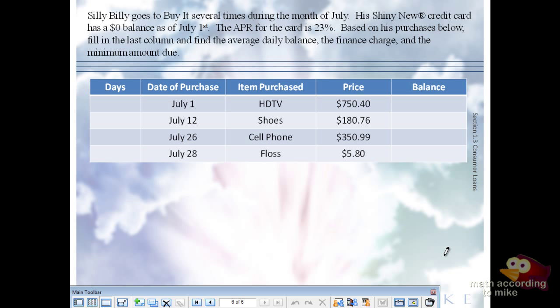Silly Billy goes to buy things several times during the month of July. His shiny new credit card — that's the brand name — starts with a $0 balance. The APR for the card is 23%, which is not unreasonable. At universities you'll see booths saying sign up for a credit card to get a free t-shirt, and in the fine print it says your APR is 29%. Notice he's coming in on day one with a $0 balance, and he's only making purchases, so we'll be adding numbers together. If he were making payments, we'd subtract. He's irresponsible — hence the name Silly Billy.